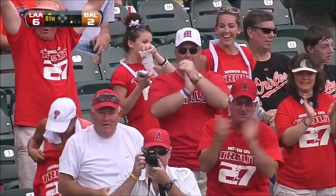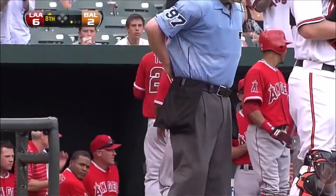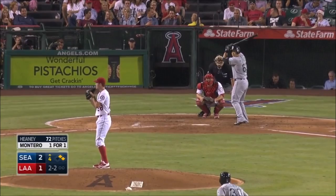Boy, how awesome is that for Mike Trout, getting his first career home run in front of all his family and friends here, basically at home. And a big home run to boot, separating it.